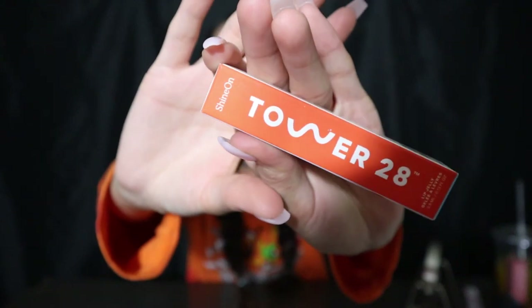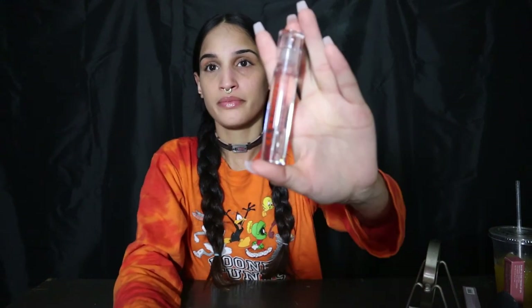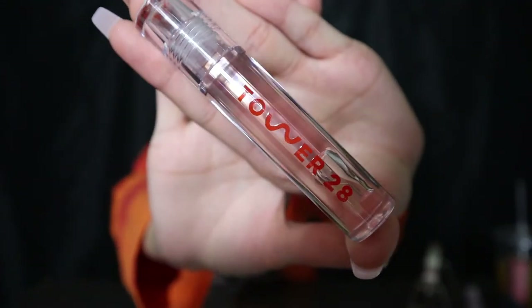I would make a full face with most of these products soon. This is my last product — I'm not exactly sure if it's called Shine On or Tower 28, because it has both on the packaging. I've never heard of this before. I like the packaging — it's cute. It's also clear but has a pinkish tone to it, so it's not exactly like Glass Slipper. This one's called Chill — you can see the pinkish tone.